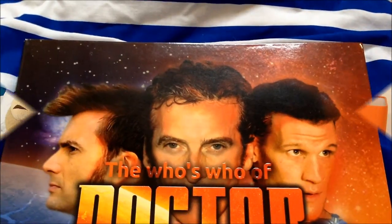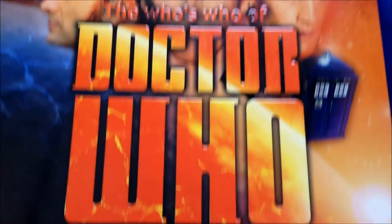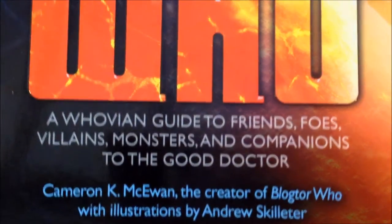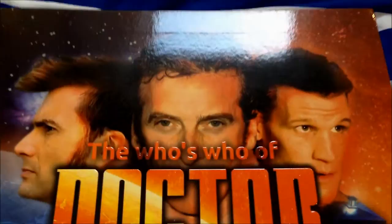Here it is — it is the Who's Who of Doctor Who by Cameron K. McKewan. Let's start by taking a look at the cover, which is nice. You can see there are some illustrations inside by Andrew Skeletta — hope I'm pronouncing that right — and there's a nice picture of Peter Capaldi on the front. Those eyes!